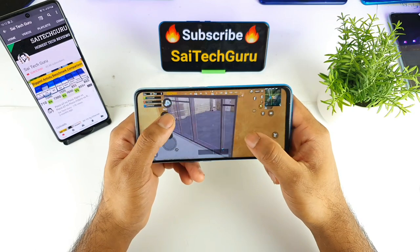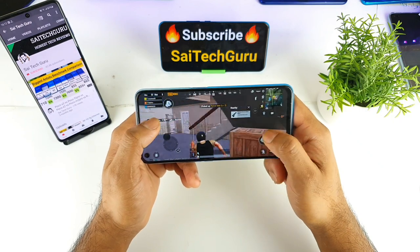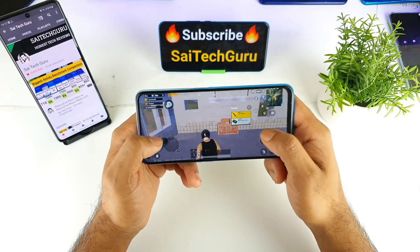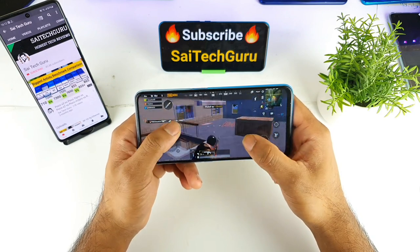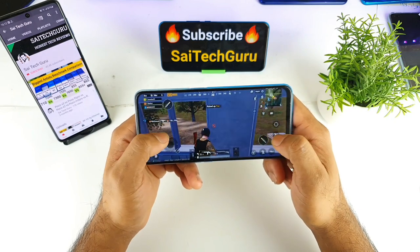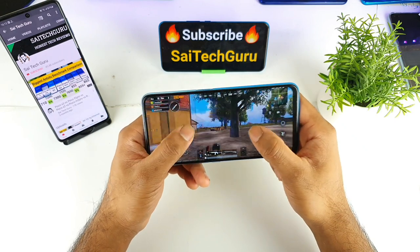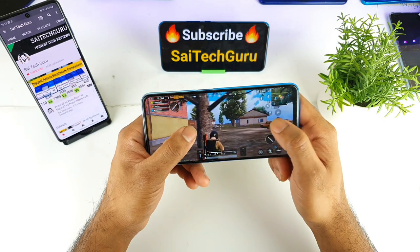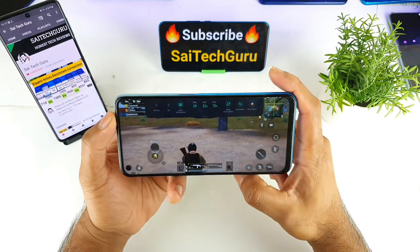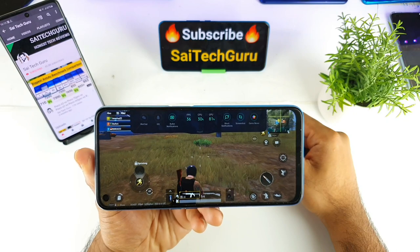Make sure to subscribe to my channel for more interesting videos and updates on Android devices. There is also a playlist available in the links in the description below, which will help you decide which phone to buy. The real-time FPS I'm getting is a maximum of only 40 — it did not even cross 40 FPS. That is the maximum.